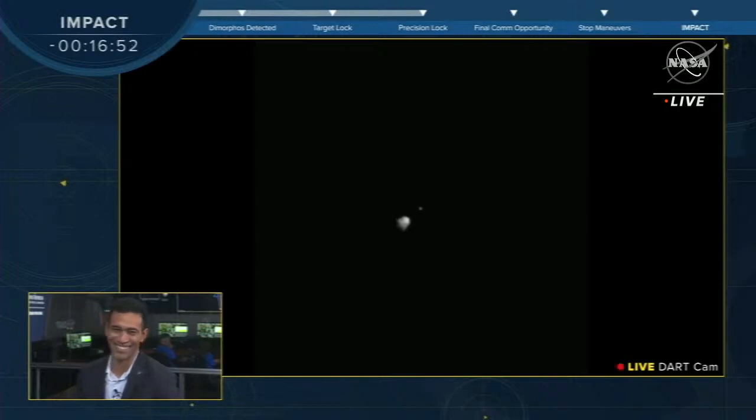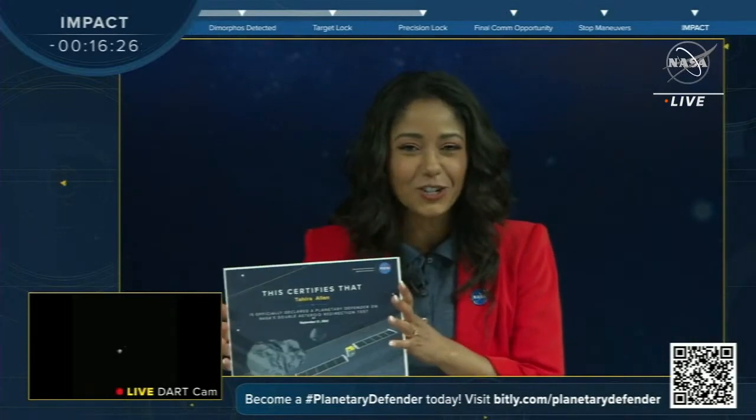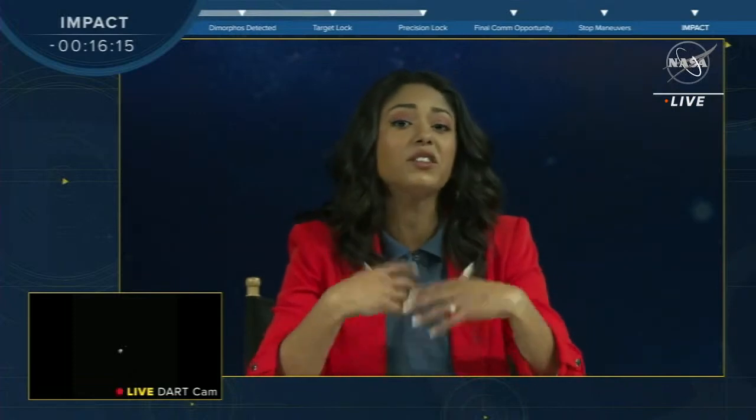It is amazing to know that we have a precision lock on target Dimorphos. We have a fun way for you to join our mission: sign up to be a Planetary Defender by visiting bit.ly/PlanetaryDefender. Take the quiz and receive a certificate. Once it's official, show us on social media using the hashtag Planetary Defender. Telescopes from around the world are observing tonight's impact to measure how successful we are at changing the asteroid's orbit. Let's go behind the scenes with astronomer Nick Moscovitz at Lowell Observatory — home to the telescope that discovered Pluto — to see what's in store for DART.